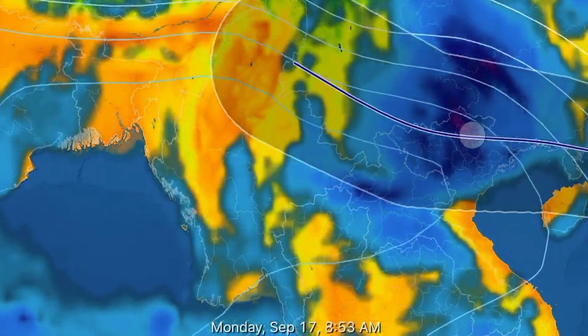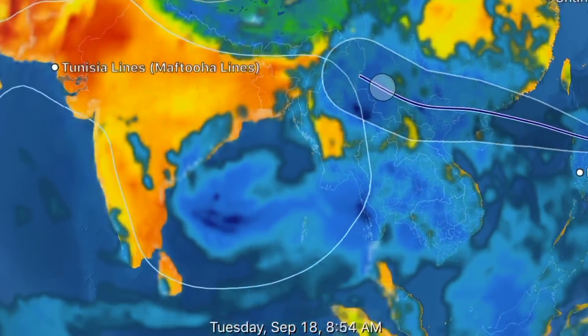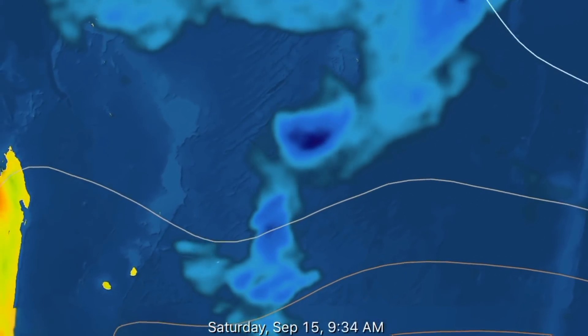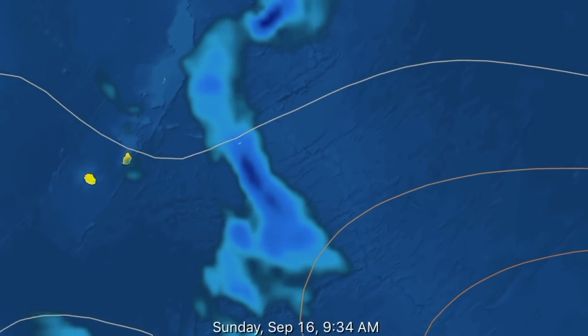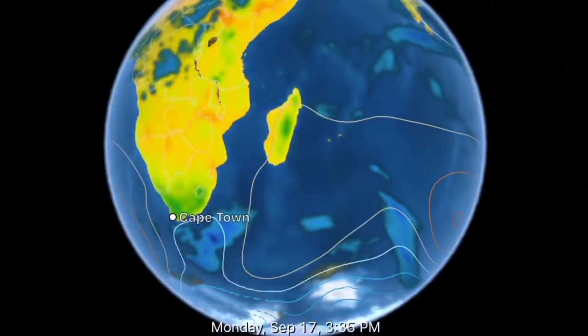Also watching in the Indian Ocean — tropical cyclone development right here. Doesn't look like it will form into anything, but if it does, it'll be a cyclone heading towards Madagascar. We'll see what happens here in the coming days.